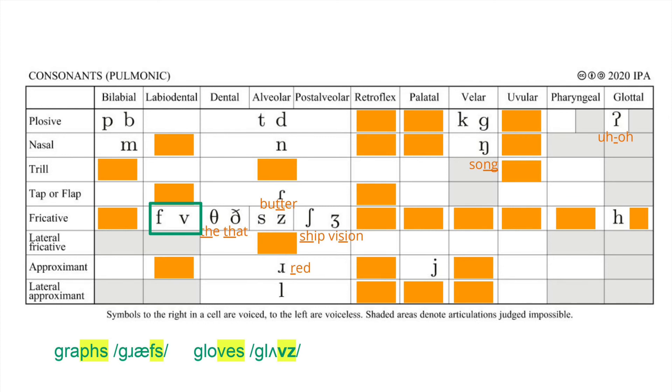Similarly, say the words graphs and gloves. Did you notice that you are actually making a Z sound after glove, even though both words end with S? We do this subconsciously, because V is voiced, and it's less work to also voice the following consonant. As a result, the S following V becomes the voiced Z. As you can probably tell, S and Z are another pair. There are many other cognates on this chart, such as P and B, T and D, K and G. We will talk about all these consonants in a future video.